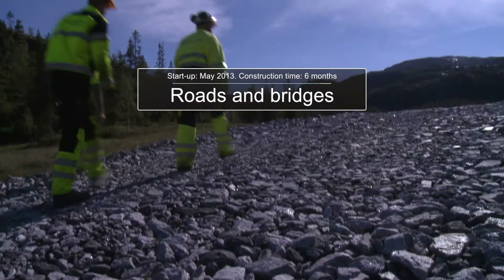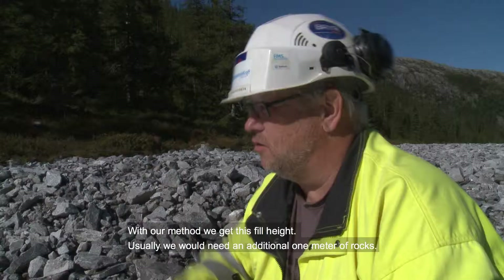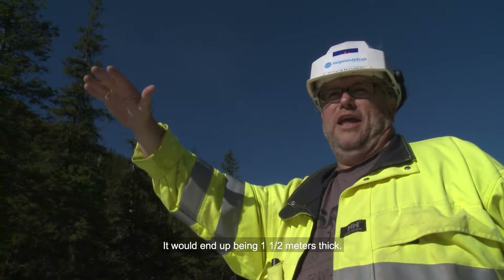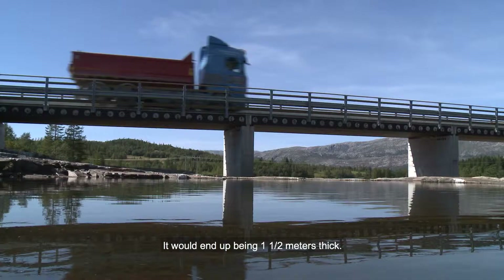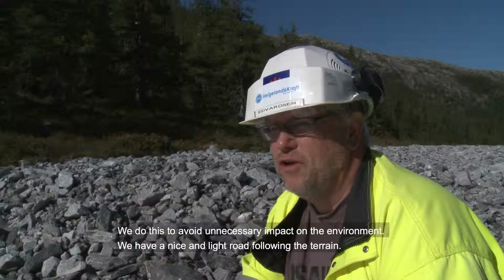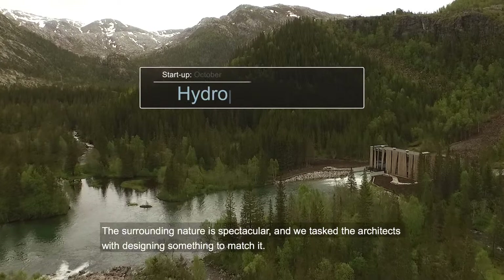Their ambition to build sustainably called for the use of a special technique for road construction. With our method, we achieve the full height here. If we were to build this in the traditional way, we would have needed one extra meter of stone, raising the road about 1.5 meters higher. We do this to minimize our footprint in nature and to follow the terrain more naturally.